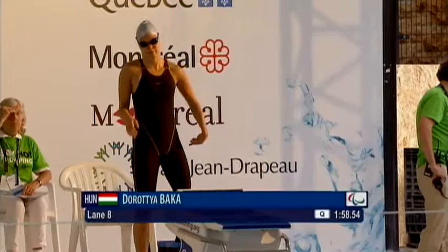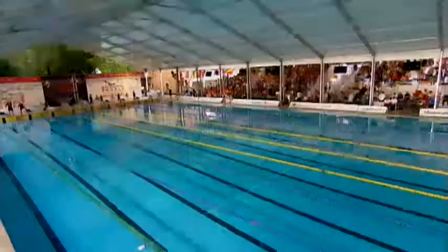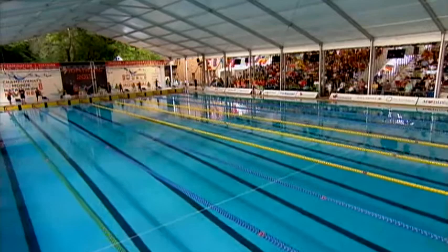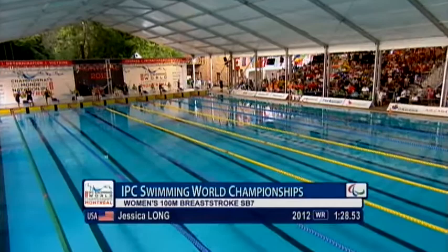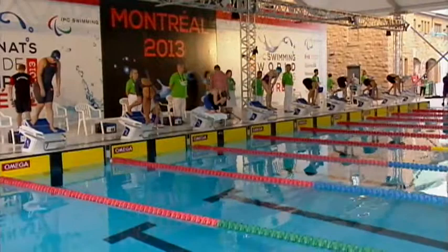Again in the SB7 class, we'll see the range of classifications here — we'll see different types of start. Lisa Den Braber is a double leg amputee; she probably won't get off the start very quickly. This is an SB7 event. If you're wondering what the SB is, the B is simply breaststroke. If you see the S classes, that's for swimming — freestyle, backstroke and butterfly. SB is breaststroke and SM is medley.